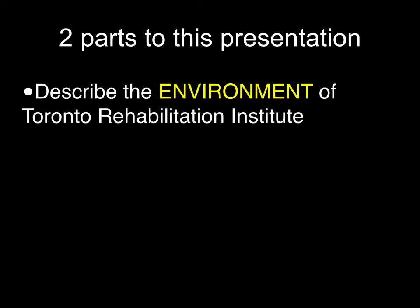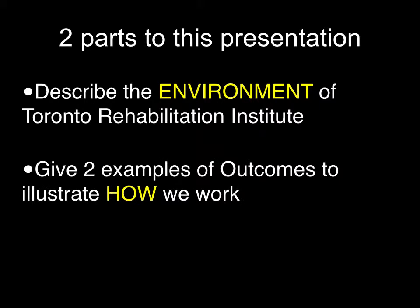Richard asked me to make this 30-minute presentation in two parts. He wanted me to describe the Toronto Rehabilitation Institute, its research environment, which some of you I think have visited, but many of you haven't yet, although you're very welcome. He also wanted me to give a couple of examples of our outcomes and products to illustrate how we work as a center.